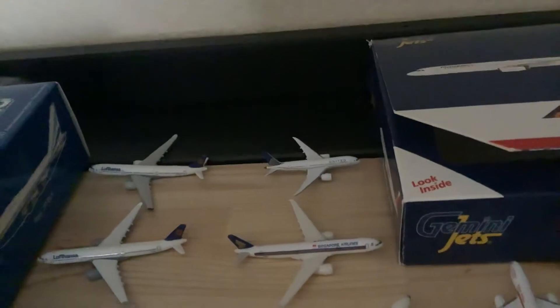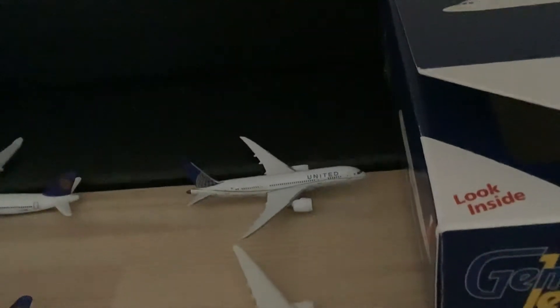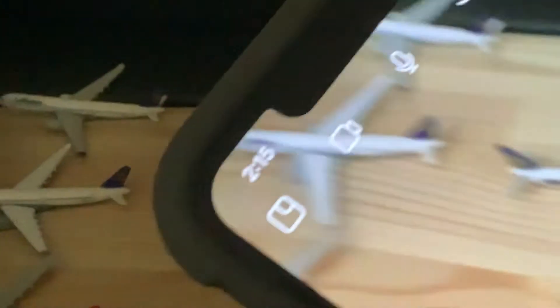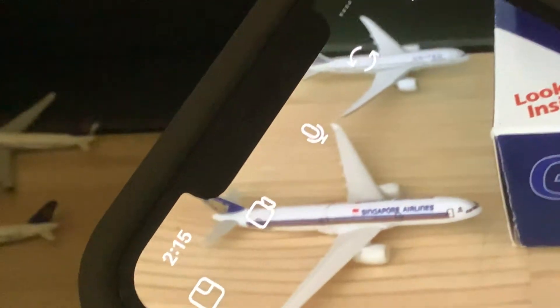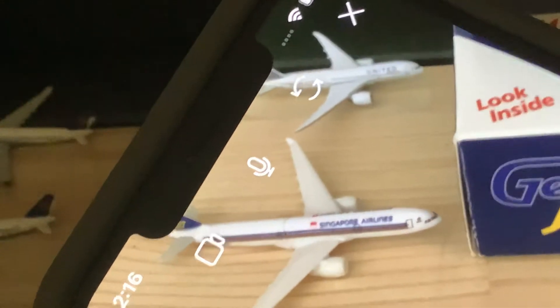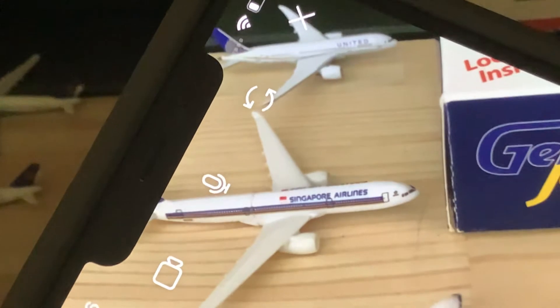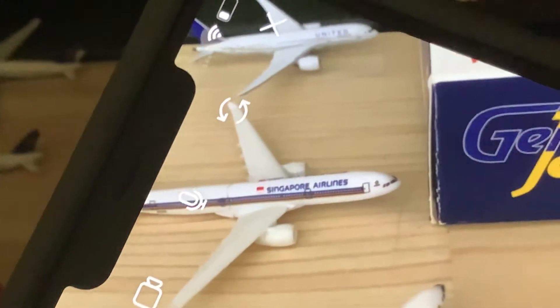Here we have a United 787-9 that just arrived from San Francisco and is heading out to LAX. Right here pushing back now we have a Singapore A330-300 that arrived from Changi two hours ago. He had a delay due to thunderstorms and is now pushing back for Changi.